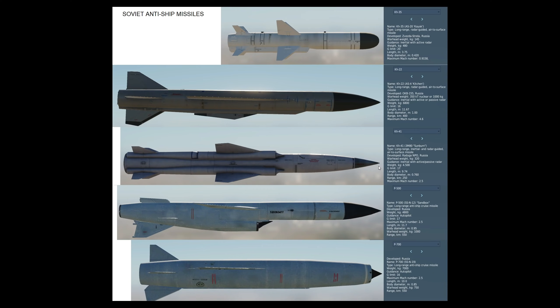Next, the KH-41 Sunburn: long-range, INS radar-guided, with a much bigger warhead of 320 kilos — nearly 700 pounds. Guidance is INS with active-passive radar terminal. Massive weight of 4.5 tonnes, maximum G-limit of 17, just under 10 metres long — longer than many planes — and 76 centimetres in diameter. Range 250 kilometres, about 100 nautical miles. Maximum Mach number: this is a supersonic Mach 2.5 missile, which is going to be very interesting.